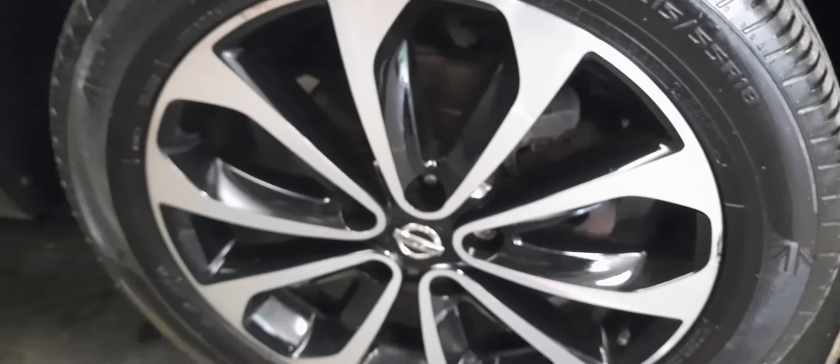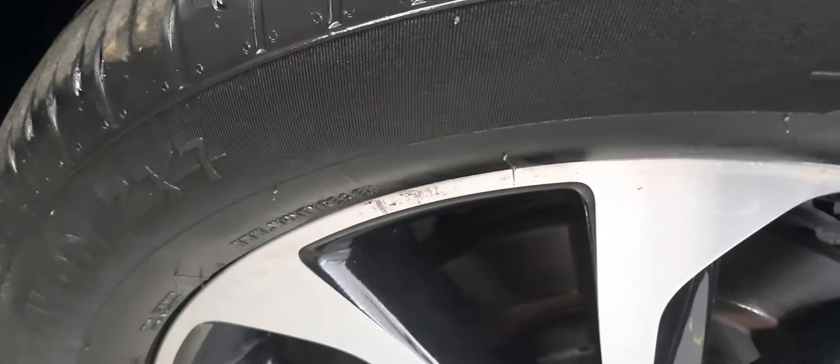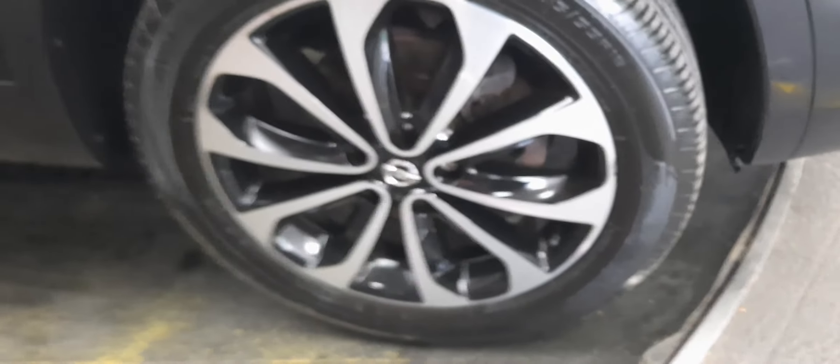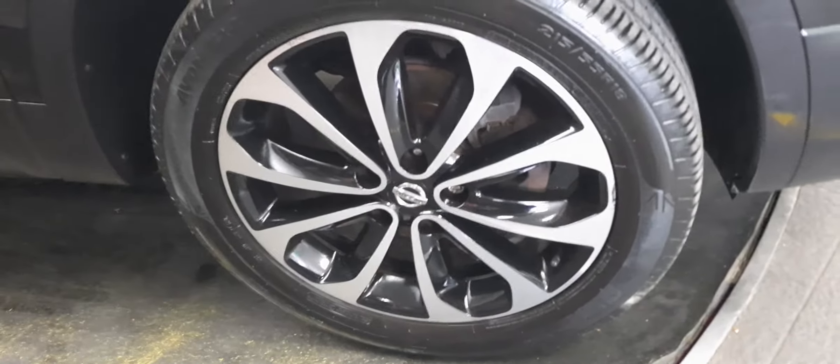Just want to point out a tiny little blemish right there — you can hardly see it, but if you're going to come and view, we don't want you to have any surprises. There are also cosmetic blemishes on the third alloy — perfectly normal for a car, and the fact that they're so small is again a great sign of how sensibly this car has been driven.